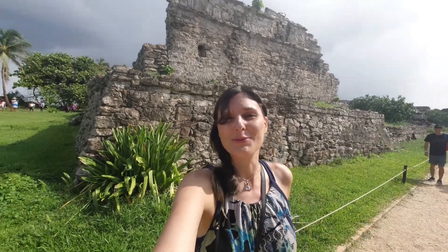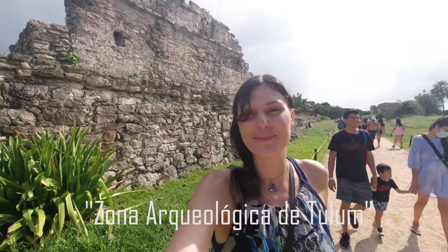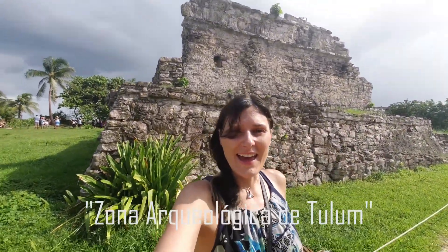Hi guys, today we are at Tulum Ruins. This is the Zona Archaeological Zone — I can't even pronounce that in Spanish right now. These ruins are really close to Tulum Town, meaning you also have way more traffic here than you did in Coba and Chichen Itza.